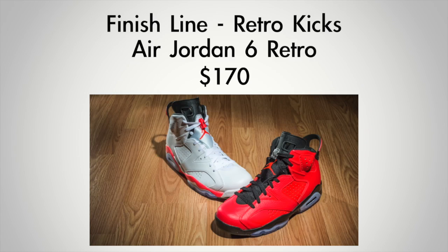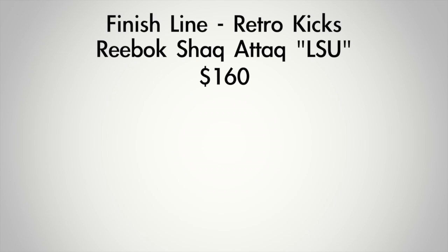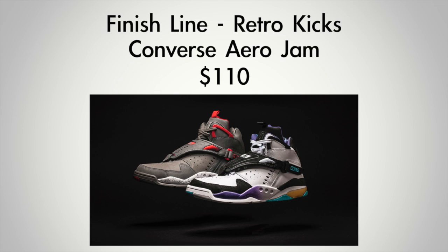That was a lot of stuff to cover, so let's break down some of the things dropping over All-Star weekend at Finish Line. First up, we have the Jordan 6 in white infrared and in infrared and black — those are going to cost you $170 and drop on February 15th. Next up, the Reebok Shaq Attack in the LSU colorway, not the Laker colorway, costs $160 and drops on Valentine's Day. From Converse, the Aero Jam, aka the Grandmama, drops in two colorways at $110 on the 14th.